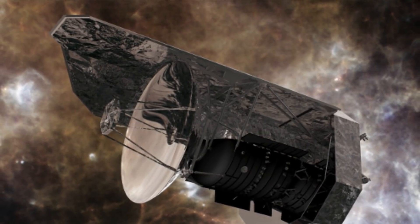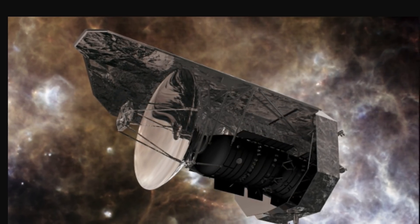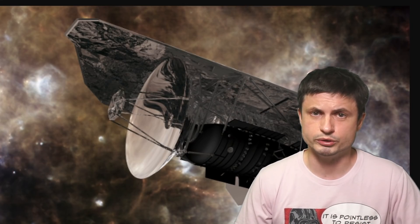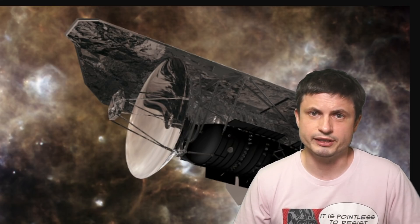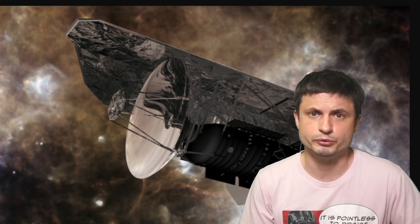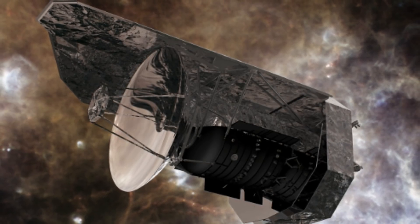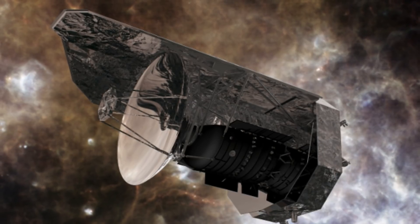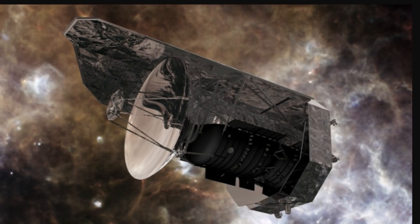Herschel's Space Observatory ran out of coolant by 2013. But up until that point, it was the largest infrared telescope ever built — a record it held until 2021. What's really intriguing is that this mission was also approximately 10 times cheaper overall. Way more efficient, even though it was just as complex, involving just as many years of development and just as much commitment from various organizations as with James Webb. The total cost was approximately 1.1 billion euros, including the spacecraft, mission expenses, and all scientific operations for roughly four years.